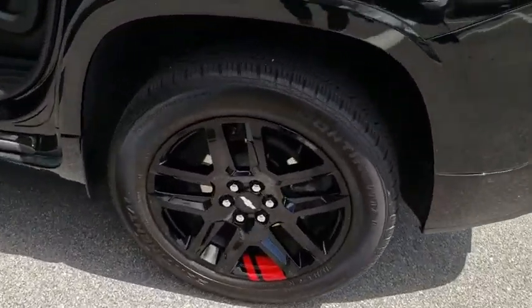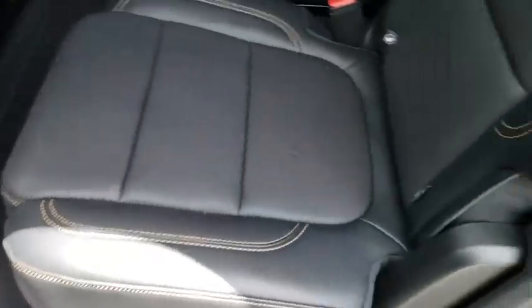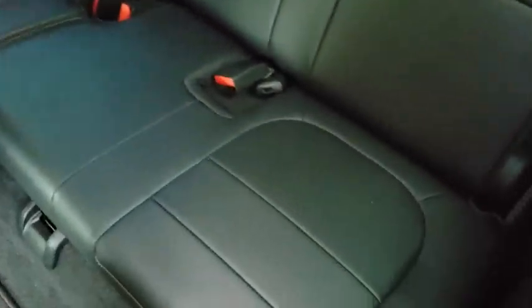Here are some of this vehicle's great options: keyless entry, power passenger seat, remote engine start, power liftgate, backup camera, navigation system, third row seat, leather wrapped steering wheel, adjustable steering wheel, driver lumbar.